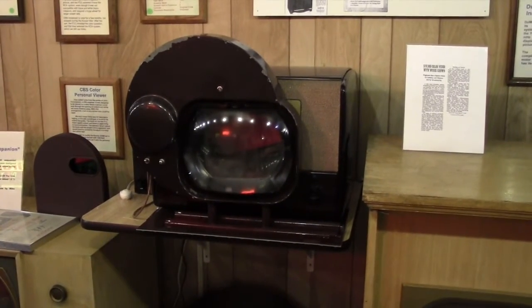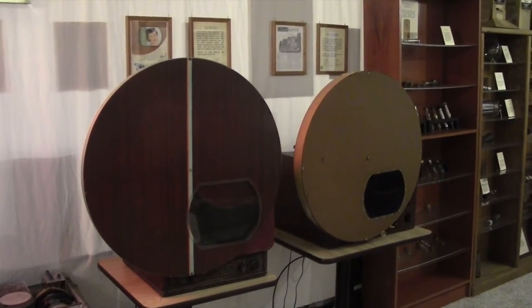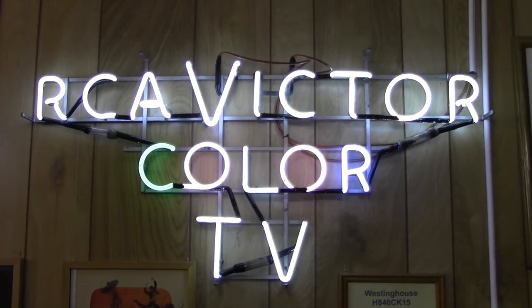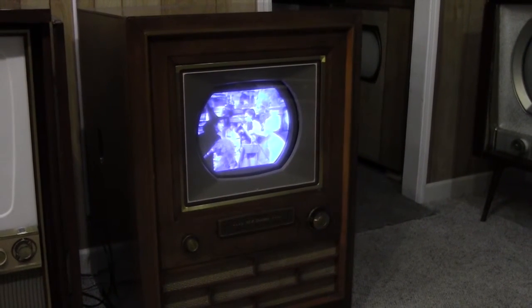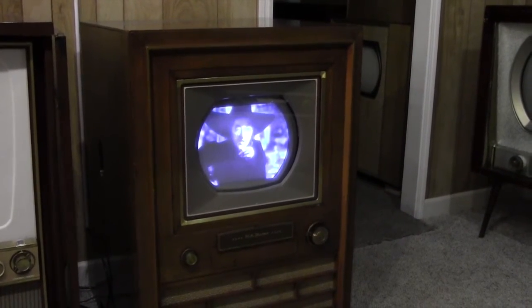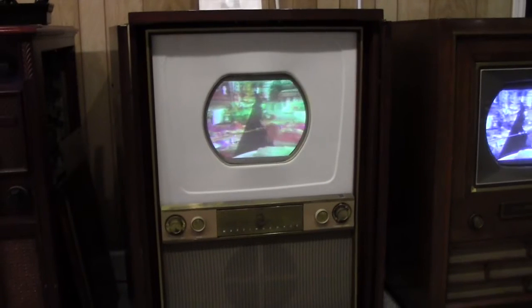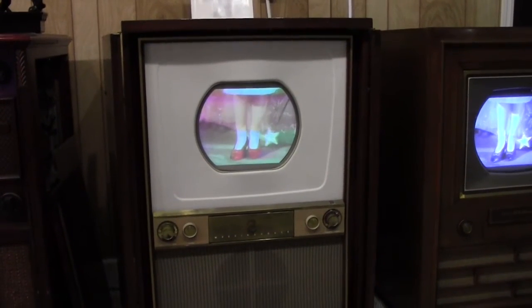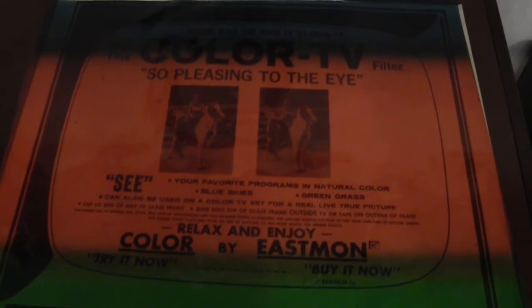This was CBS's early attempt at color TV using a spinning color wheel. And now here's the first commercially available color TV using what became the standard process, the RCA CT100, which sold for about $1,000 in 1954 — about half the cost of a car at that time. This is an RCA CTC color set sold in 1955. This is a Westinghouse set that sold in 1954, although there's no evidence of actual sales. Here's another way to get color TV: a plastic screen that stuck to your set, which gave you green grass and blue skies. It worked well as long as you watch westerns a lot.